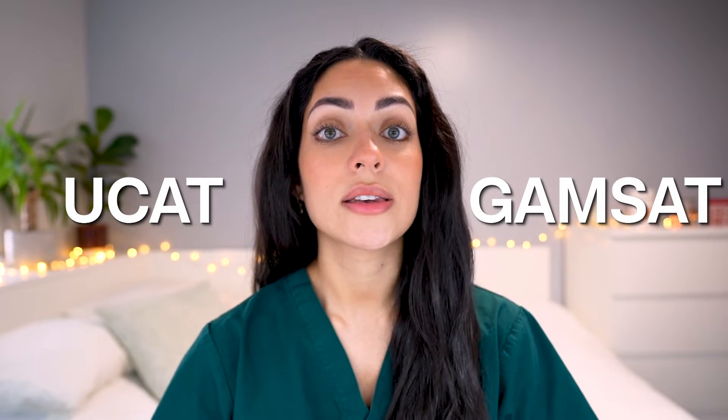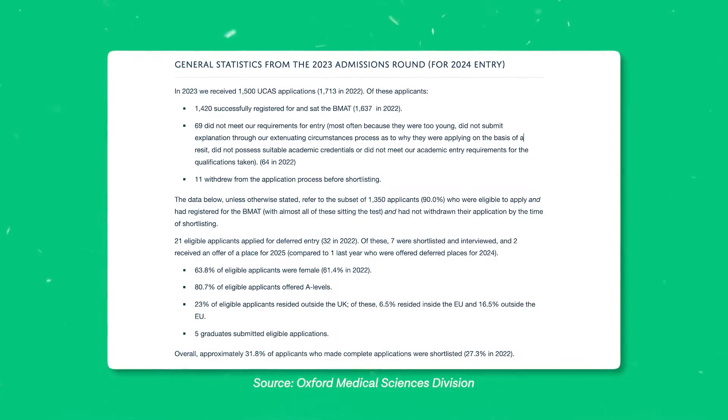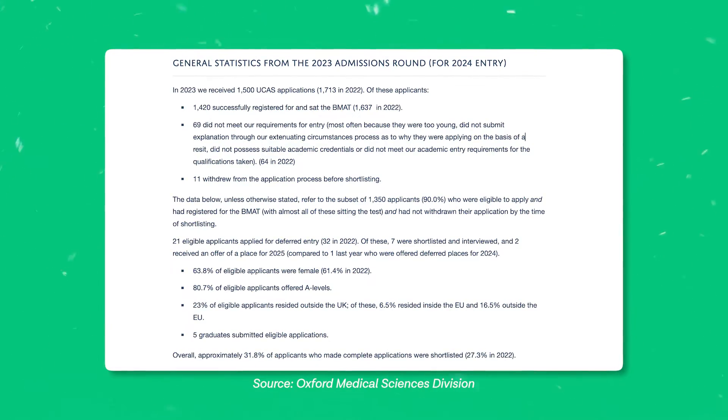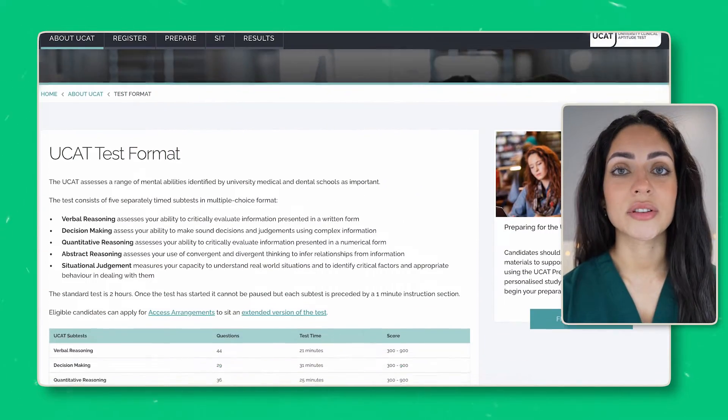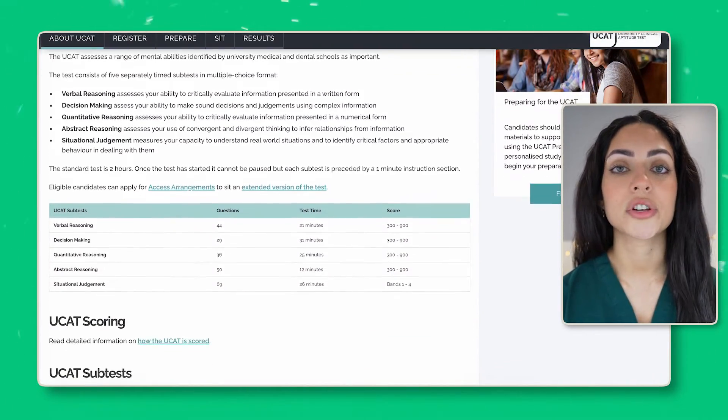Secondly, admissions tests. Tests such as the UCAT or the GAMSAT are the next step in the process. Some universities release statistics of previous cohorts, including the scores that applicants achieved and how many of those secured offers. It is important to look at those statistics as they give a general idea of the scores that university is looking for. The UCAT exam, for example, has a situational judgment section.